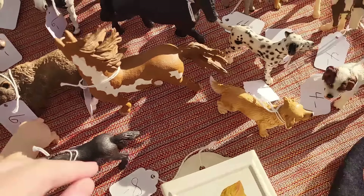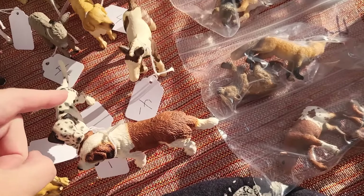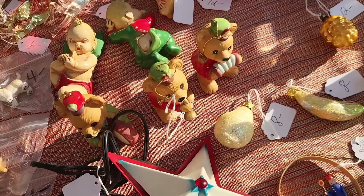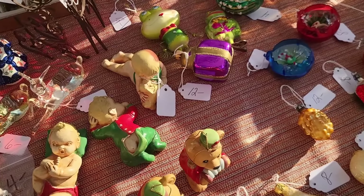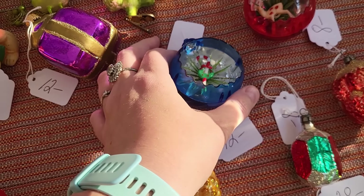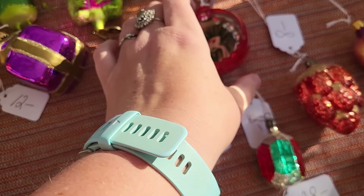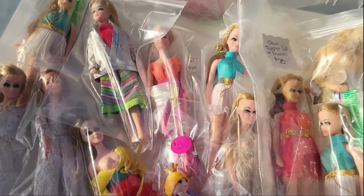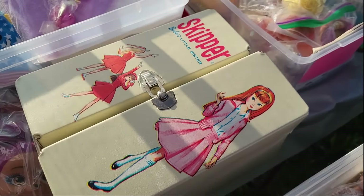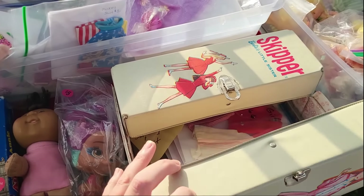Look at all the critters and the Dalmatian. These chill brides are fun — I think the one with the little deer in there. Look at all the Dawn dolls. It's Barbie clothes, a Skipper case, it's nice.